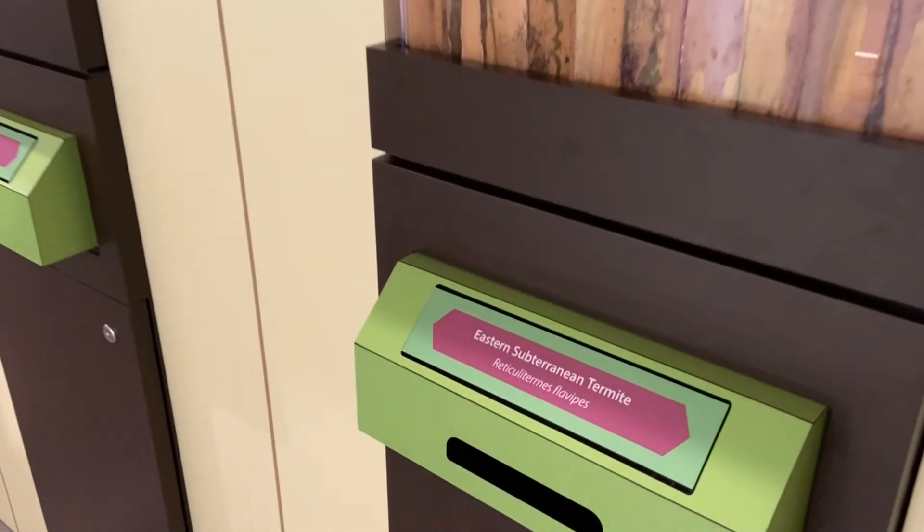Subterranean termite activity is often hidden and unwelcomed, but here at the Cook Museum when you visit, you get an up-close view of one of the active termite colonies where you can see and observe them while they burrow in the wood and build their mud tunnels. We hope to see you soon.